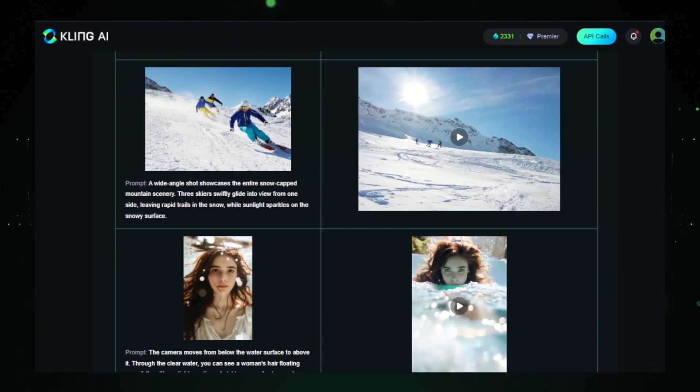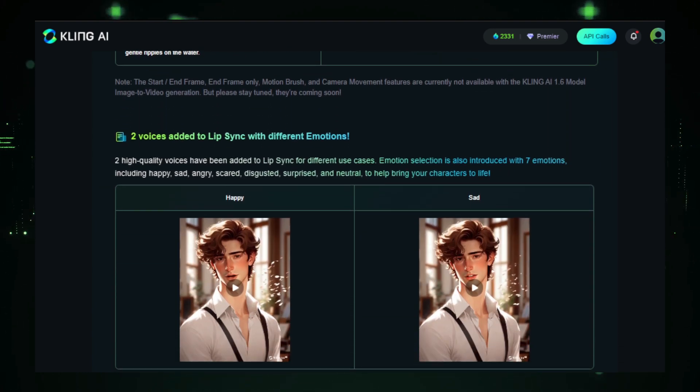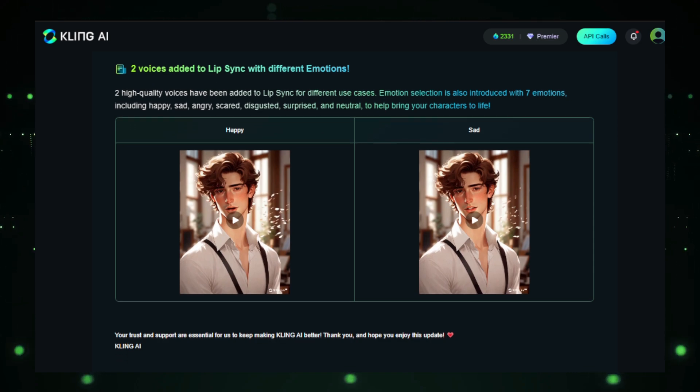So there you have it, folks — some awesome updates from Kling AI to finish out 2024. Make sure to check out Kling AI using the link in the description below, and let me know what you think of these new features in the comments.